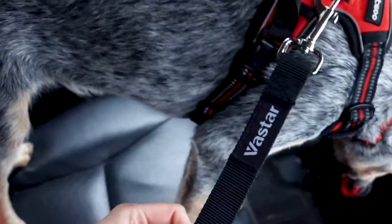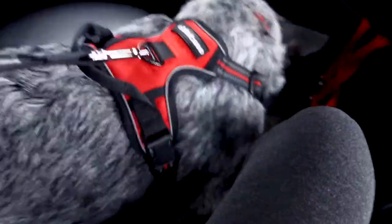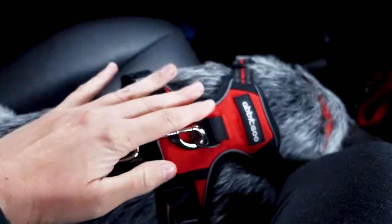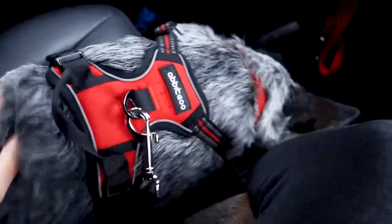The way this doggy seatbelt works is that you hook it on his harness rather than on his collar. Because if the car were to abruptly stop, you would want it to pull his whole body back rather than around his neck, which could potentially choke him. So it's much safer for him this way.